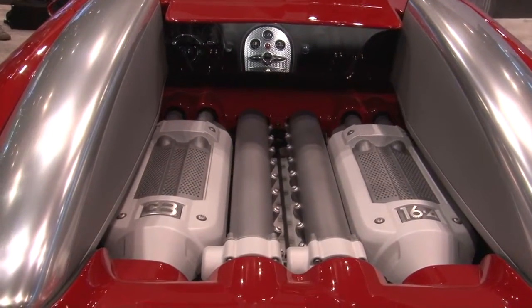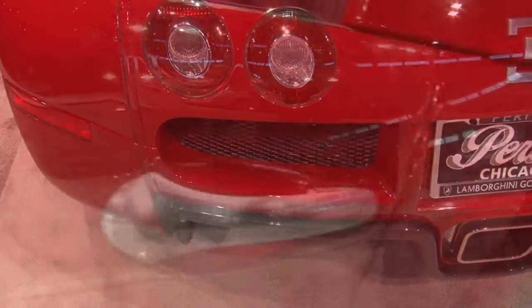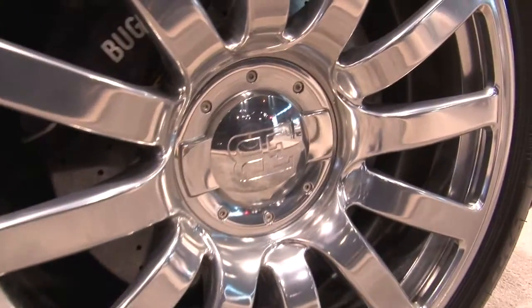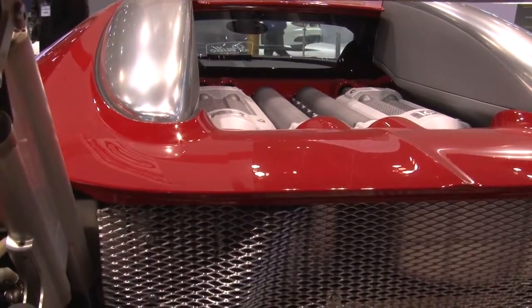I just need almost $1.5 million to buy that — this is the Bugatti Veyron 16.4. It's got 1,001 horsepower. Can you believe that? This is a monster car. It's the fastest production car built today and it will go 253 miles an hour. They aren't going to let me try it — I don't know why.